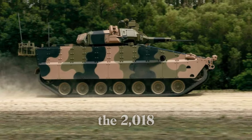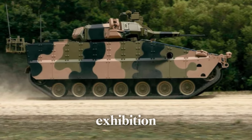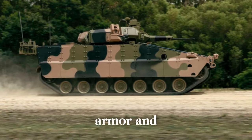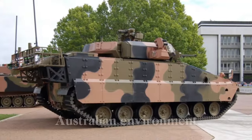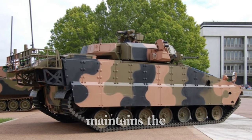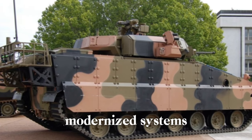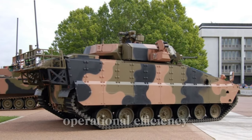Introduced at the 2018 Ground Forces Exhibition, the AS-21 Redback showcases Hanwha's expertise in armor and technology, specifically tailored for the challenging Australian environment. The vehicle maintains the core elements of the K-21 while integrating modernized systems for superior protection and operational efficiency.